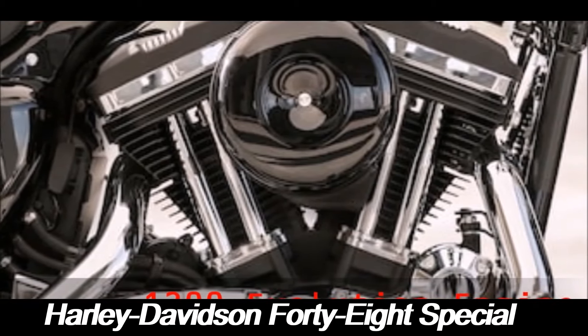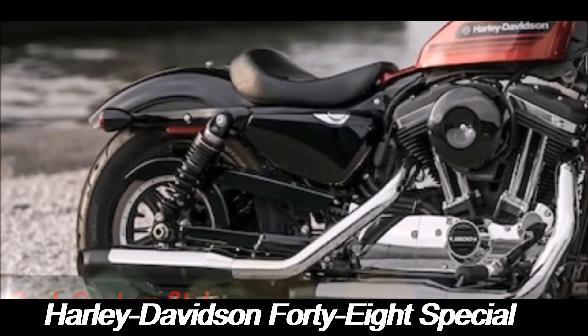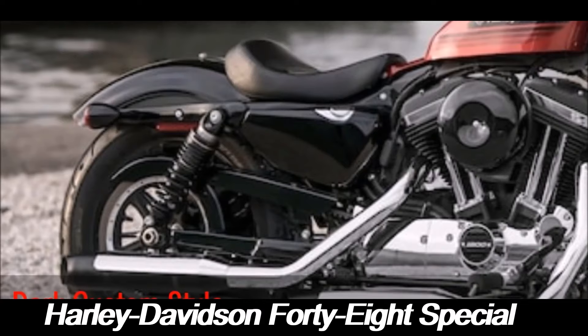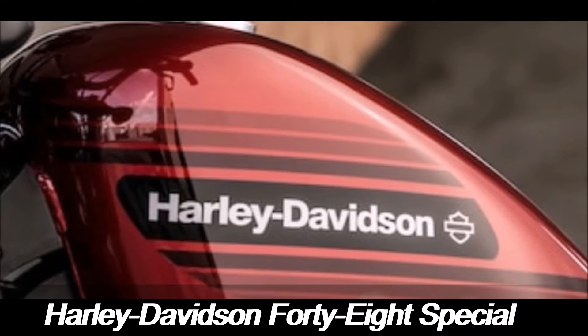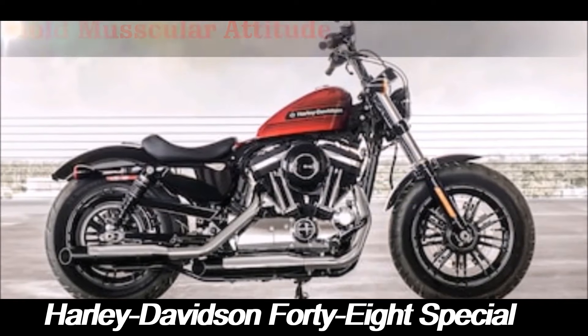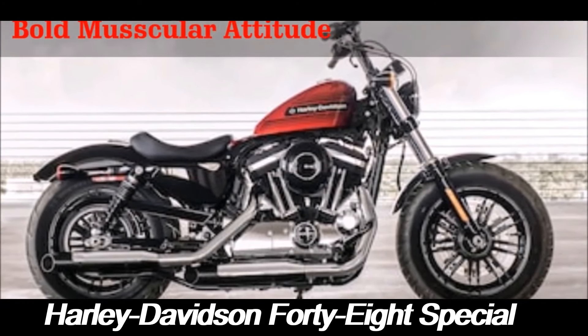Despite its muscular appearance, the 48 Special is surprisingly nimble. Its compact frame and low seat height make it easy to handle, even for riders who are new to the world of heavyweight motorcycles. The bike's suspension system, which includes a cartridge-style front fork and an adjustable rear shock, ensures a smooth and responsive ride, absorbing bumps and road imperfections with ease.